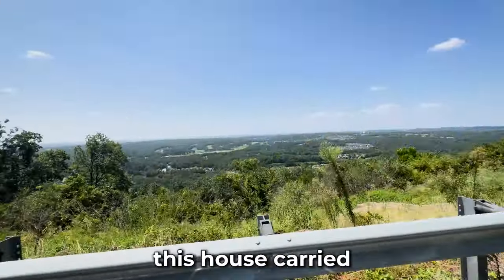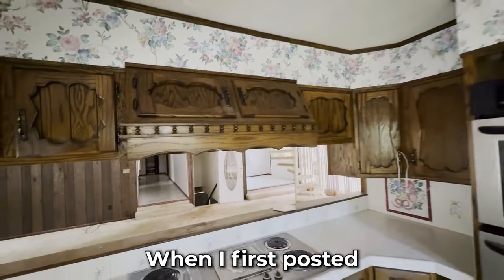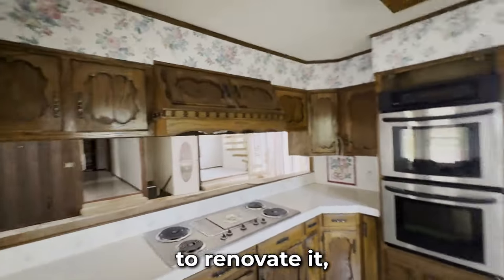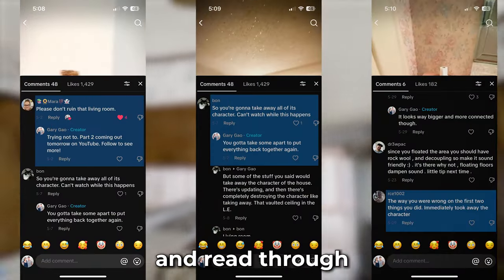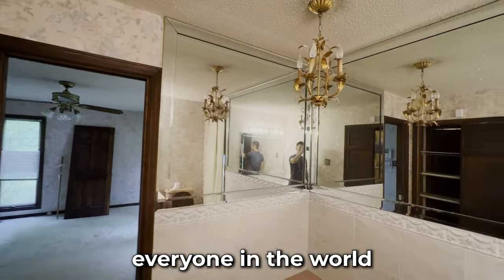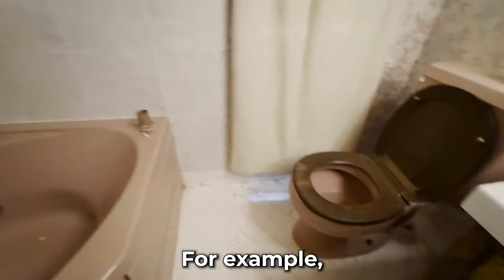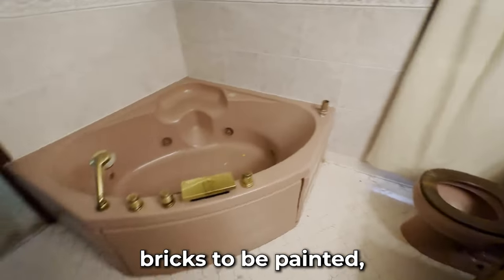This house carried a lot of untouched character from the 1980s when I first bought it. When I first posted about how I was going to renovate it, I got a lot of hate from a lot of you. Feel free to pause the video if you want to read through these comments. But hey, you can't please everyone and make everyone in the world happy all at the same time. For example, if you walk up to a hundred people and ask them what color they want their exterior bricks to be painted...